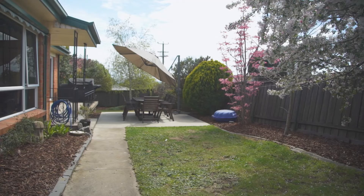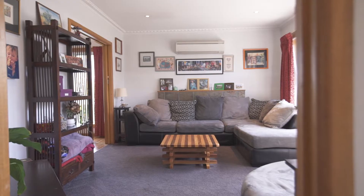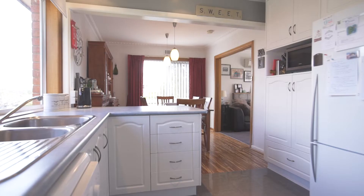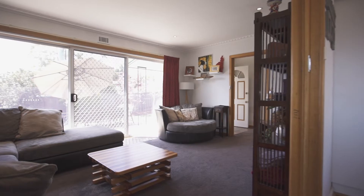Positioned in the heart of Norwood, this home is really about convenience and a fantastic entry point to this sought-after suburb. Updated and modern throughout, there isn't a thing to be done but move in.